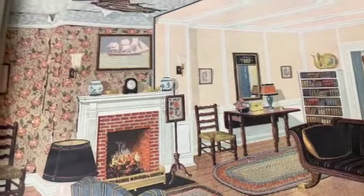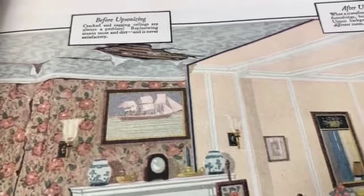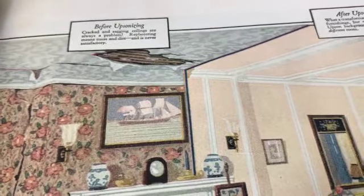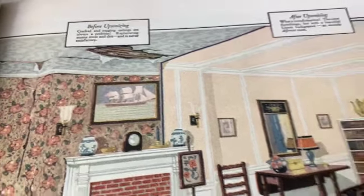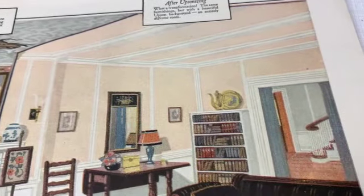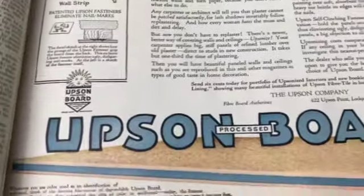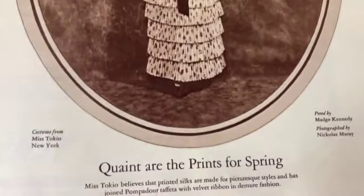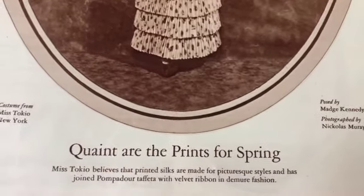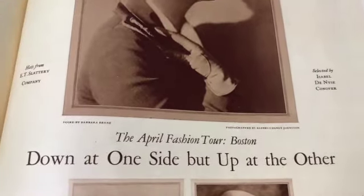Oh look at that cozy place. There's a problem - 'before Upsonizing, cracked and sagging ceilings are always a problem. Replastering means muss and dirt and is never satisfactory.' Oh I see - it's a kind of before and after. They did this side and not that side. Upson Board - never heard of it. That's adorable - look at that. 'Quaint are the prints for spring.' That's very nice.